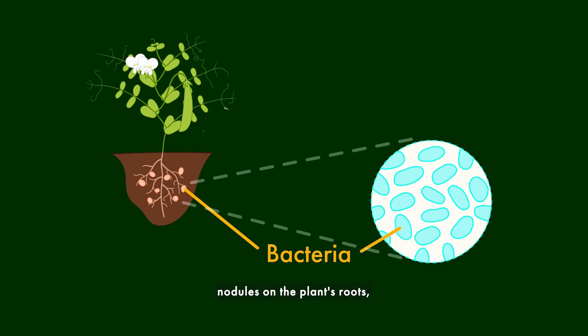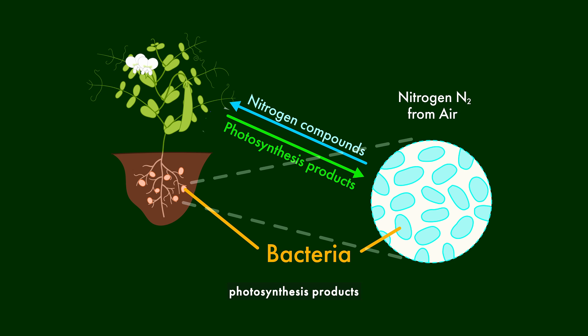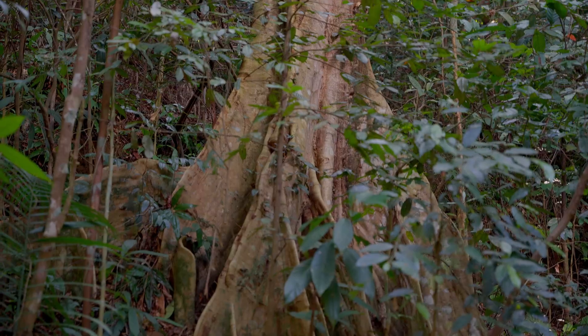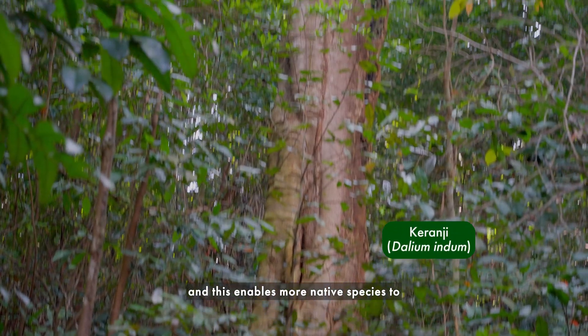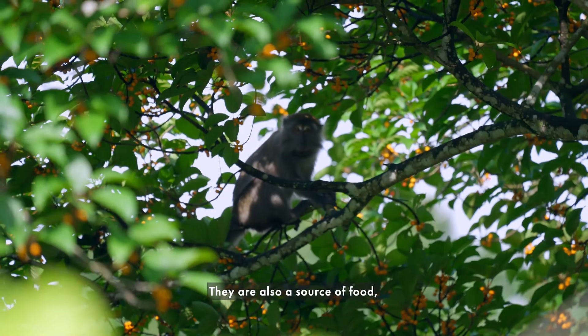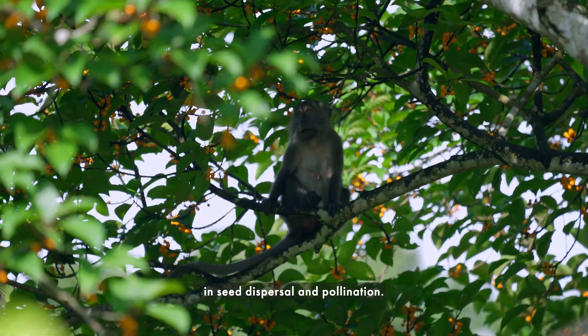The bacteria forms nodules on the plant's roots, fixing nitrogen from the air into the soil. The nitrogen can then be used by the growing plant and other plants growing nearby. In exchange, the bacteria receive food or photosynthesis products from the plants in the form of carbohydrates. These plants help to improve the soil condition, enabling more native species to be naturally dispersed into the regenerating forests. They are also a source of food, attracting animals and insects to assist in seed dispersal and pollination.